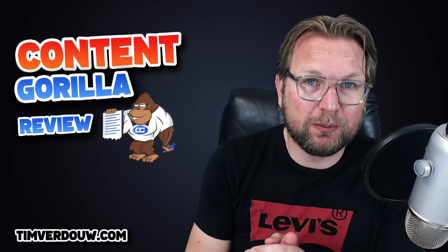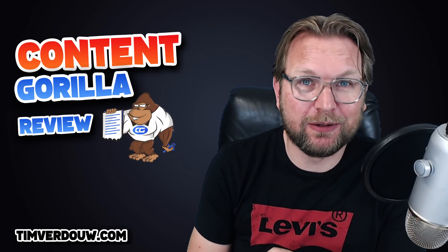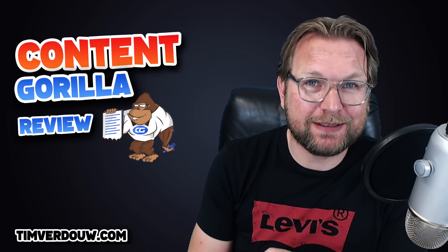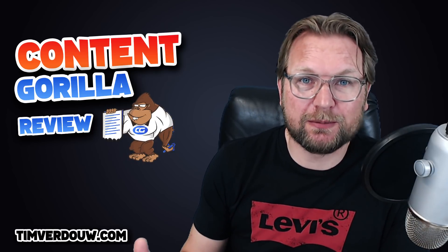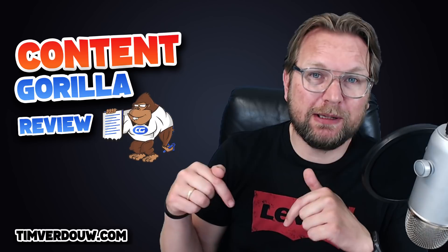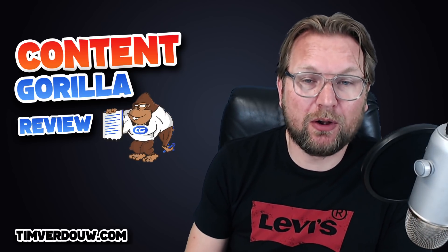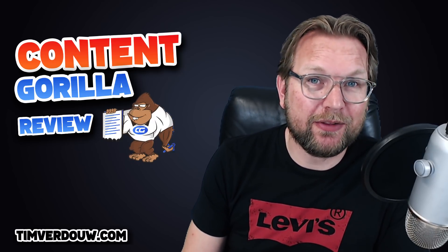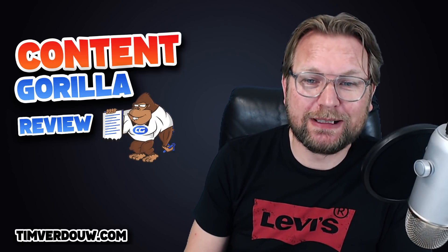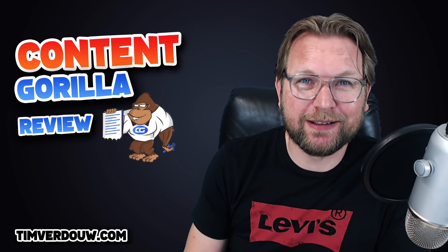That's my Content Gorilla review — thank you for watching. If you have any questions, ask them in the comments below. Please don't forget to like this video if you enjoyed it. There's a link below this video that will redirect to my website and my bonuses — there's also a chat on my website so you can contact me there. Hope to see you in my next review video — have an awesome day, talk soon, bye.